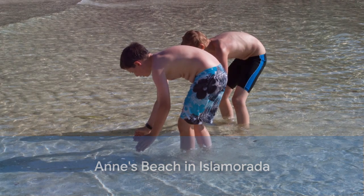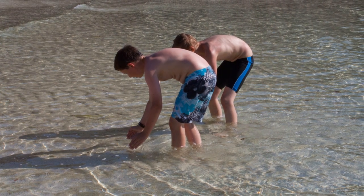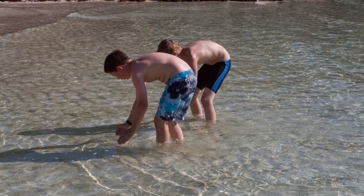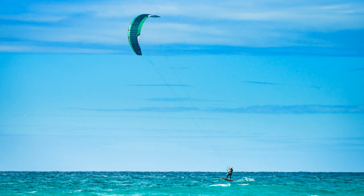Ann's Beach, Islamorada, Florida Keys. Ann's Beach boasts shallow waters, perfect for wading or cooling off on a hot day. It's ideal for families with young children or anyone who prefers a gentle dip. Imagine sinking your toes in the sand and letting the cool water lap at your ankles — pure bliss.